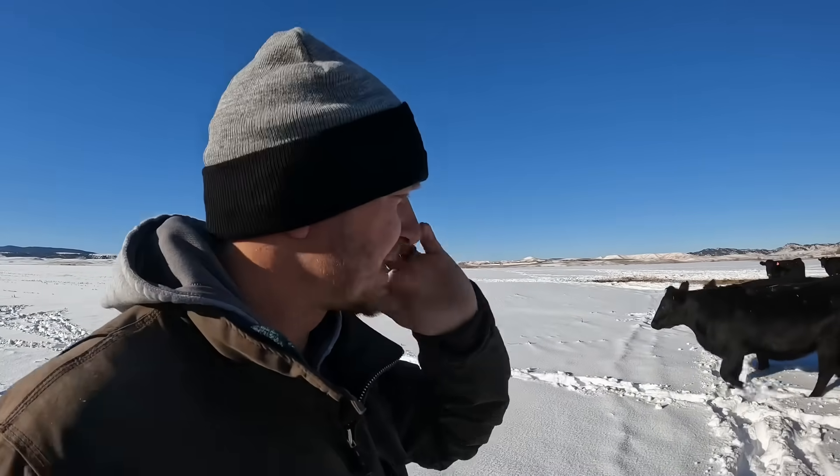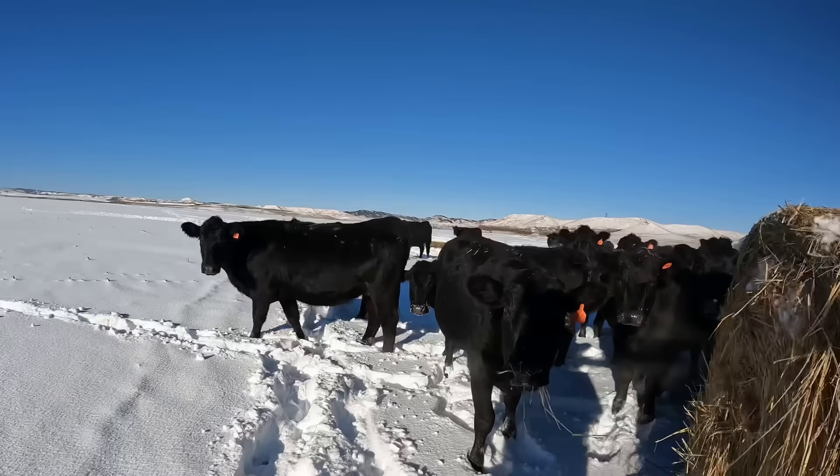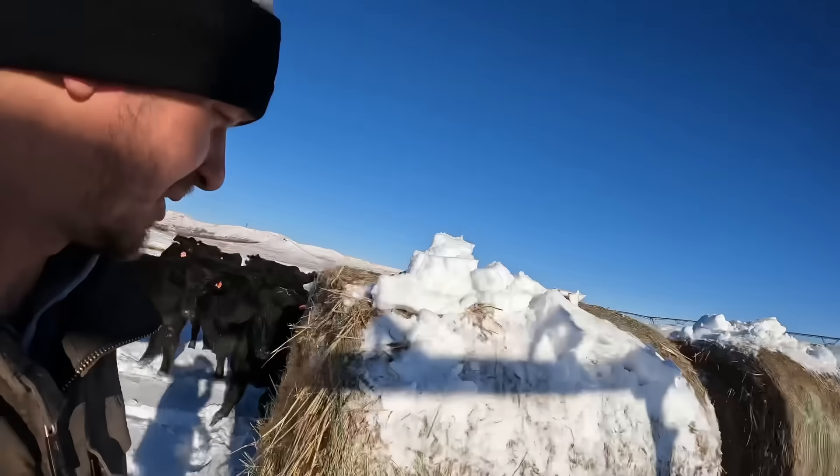Unfortunately one of our pickups with the hydro bed is in the shop, and the other one the four-wheel drive isn't working right now. So instead of rolling bales out with pickups, we've got to use the tractor. They're just here for a couple of days.